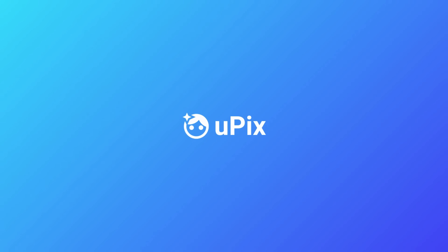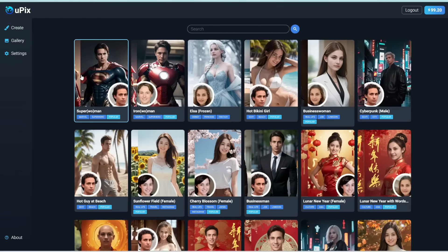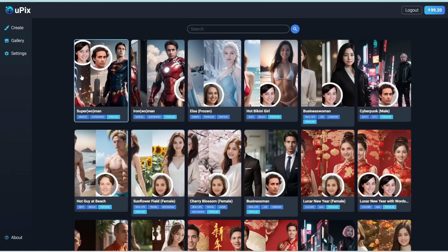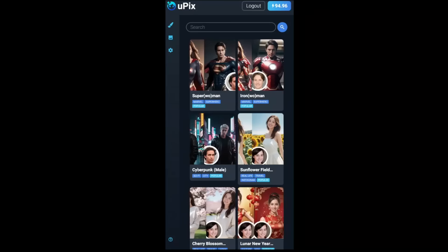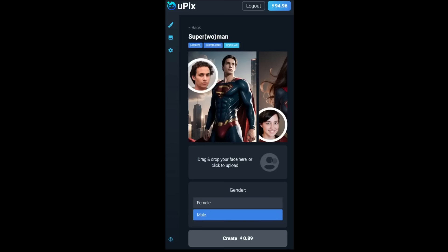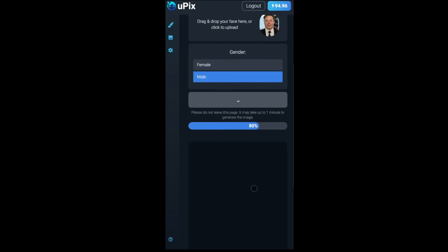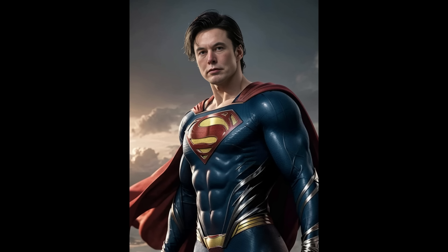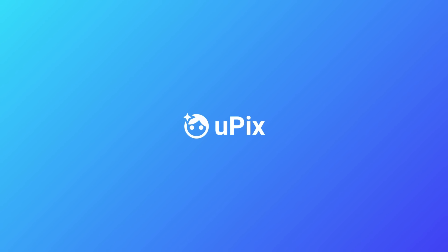Thanks to the sponsor of this video, YouPix. If you're feeling overwhelmed with Midjourney or Stable Diffusion and don't want to worry about prompting or learning different settings, YouPix has made it dead easy to generate high-quality, realistic images of yourself or anyone else in just one click. It works on desktop and phone, no apps needed — straight from your browser. Simply select a template, upload your photo, and click Create. Check it out at YouPix.app.